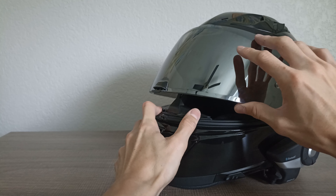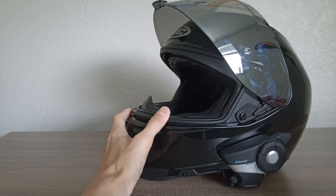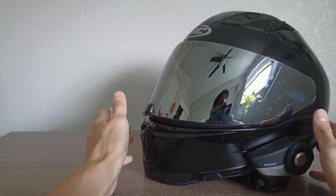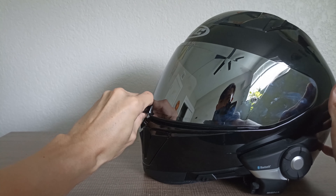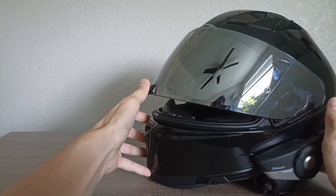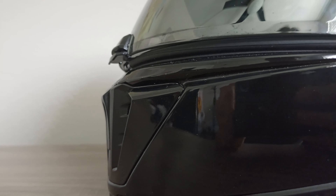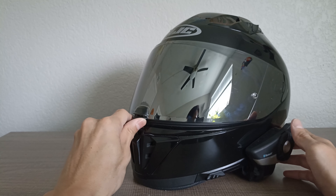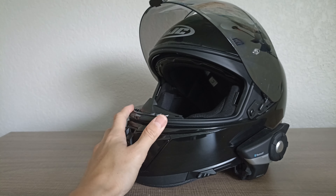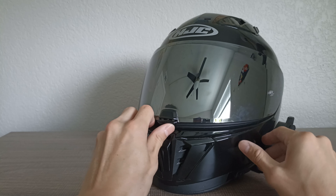The visors are pinlock ready and very easy to switch out — you bring it to the top position and just pull it right out from the side. What I really like is the positive feel from the visor. There's an all-the-way-down lockdown position, and then a city riding position which is just a couple millimeters open so you get some fresh air without too much wind. Then there are additional steps up — two, three, four, all the way up to five — and at the fifth position you can pop it right out and put a new one on.